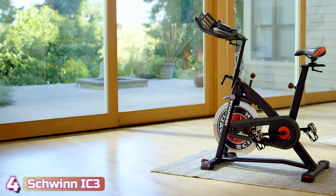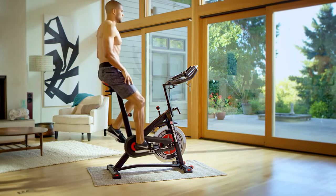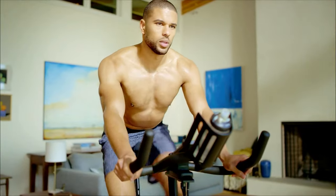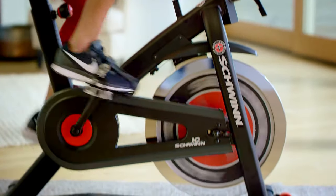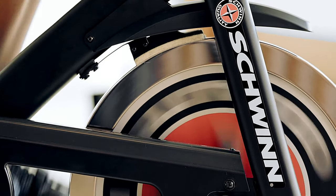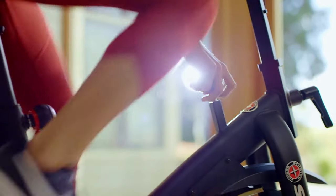Next up at number 4, we've got the Schwinn IC3. We are impressed with the overall build of this bike and its affordable price point. The IC3's technology is just adequate to display your workout metrics on the console without requiring a plug-in to operate the bike. Additionally, using the Schwinn IC3 doesn't require a subscription. For people who desire a bike that they can easily hop on and operate, it is a desirable alternative.